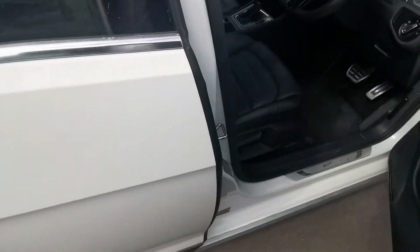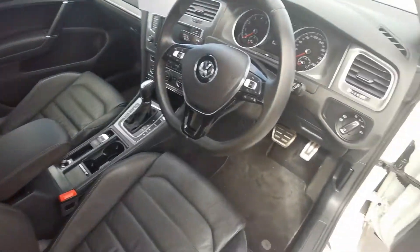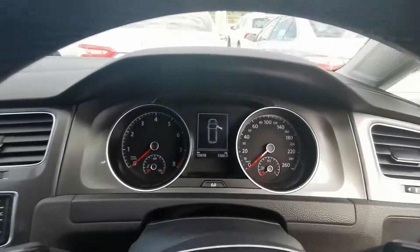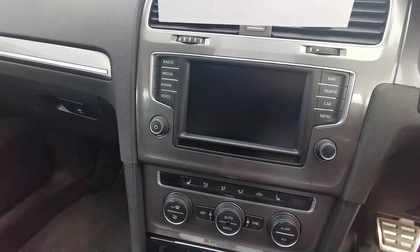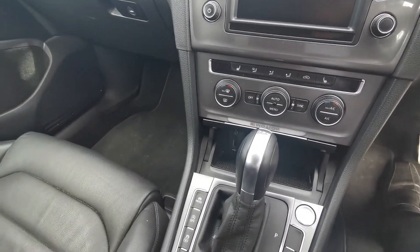Gorgeous leather seats with no wear or anything like that on them, only done 59,000 Ks, inbuilt sat-nav, climate control, heated seats, mode selection.